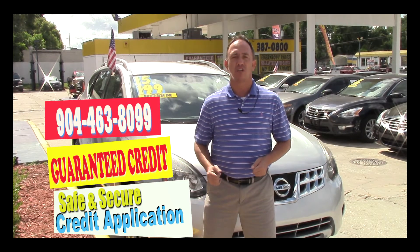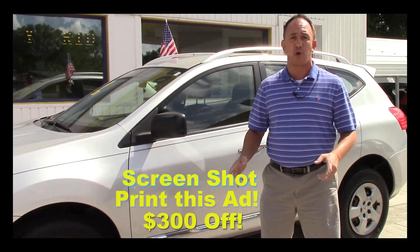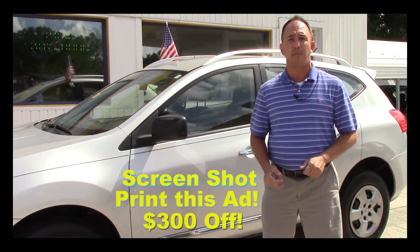Once you've done that, give me a call at 904-463-8099. I'll be able to take a look at your information and see what I can do to get you qualified for this beautiful ride.